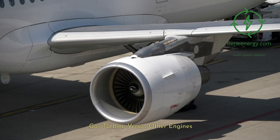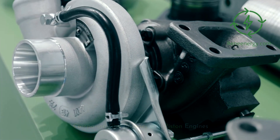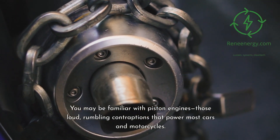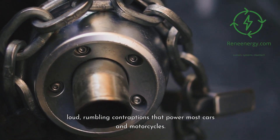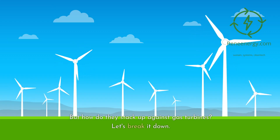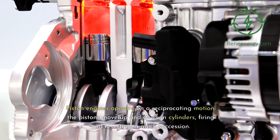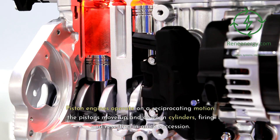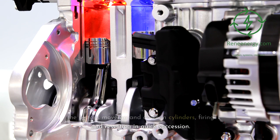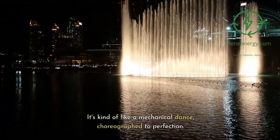Gas turbine versus other engines — comparing gas turbines with piston engines. You may be familiar with piston engines, those loud, rumbling contraptions that power most cars and motorcycles. But how do they stack up against gas turbines? Piston engines operate on a reciprocating motion — the pistons move up and down in cylinders, firing and resetting in quick succession. It's kind of like a mechanical dance, choreographed to perfection.